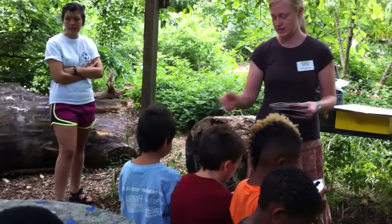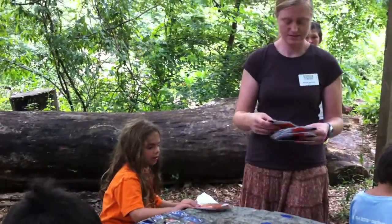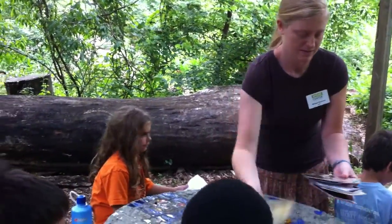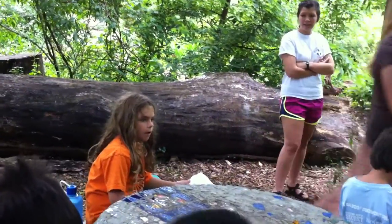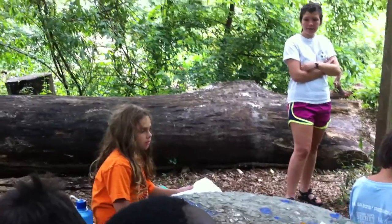Brody, do you have a question? In our backyard there's a beehive that fell down. Oh yeah? And now it's empty — there's nothing inside of it.